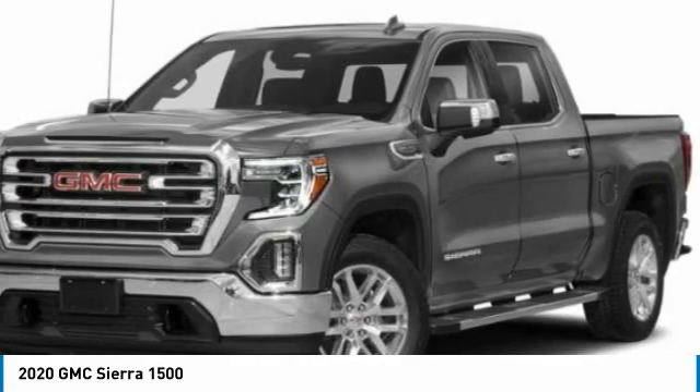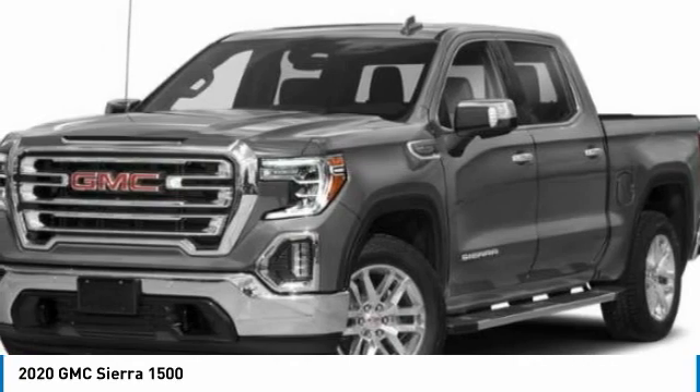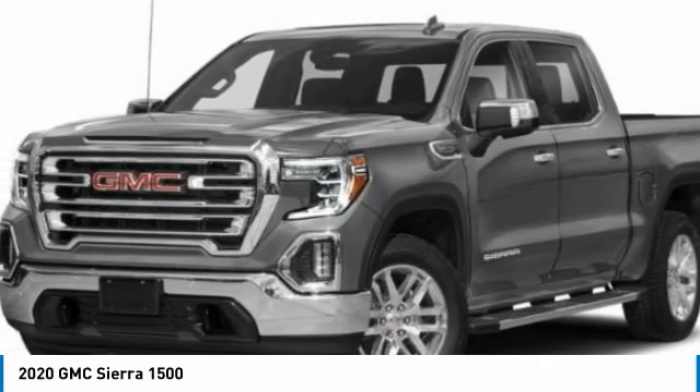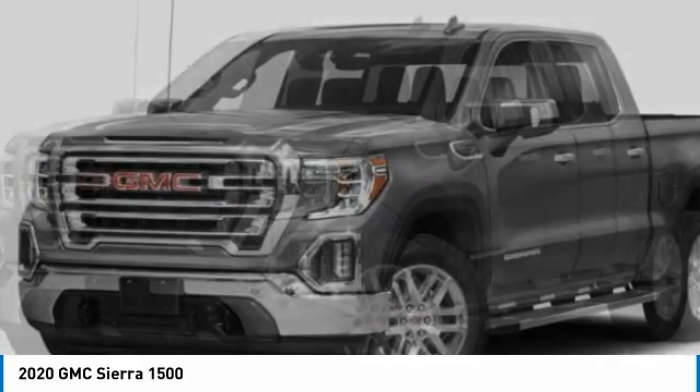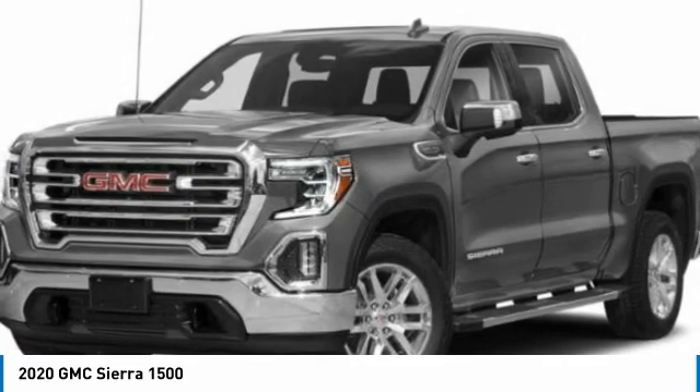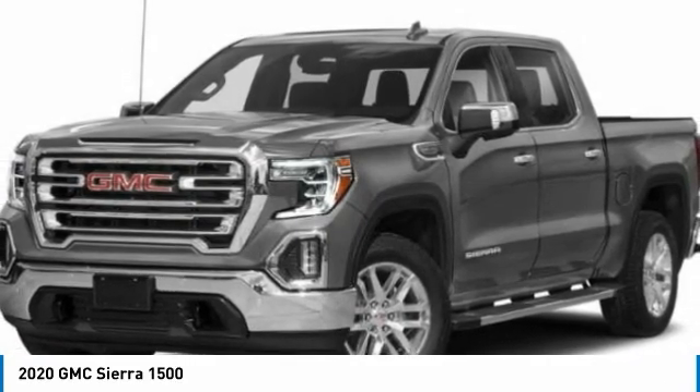Here are some of this vehicle's great options: 4-wheel drive, tow hitch, aluminum wheels, daytime running lights, 4-wheel disc brakes, front all-season tires, rear all-season tires, and power steering.